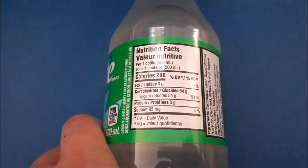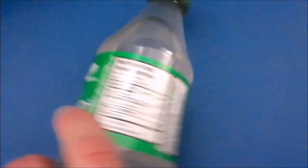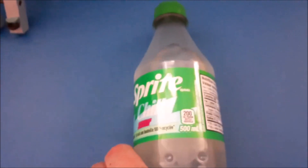200 calories, 54 grams of sugar — here's the ingredients list.